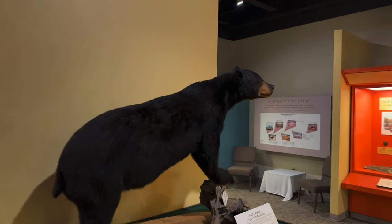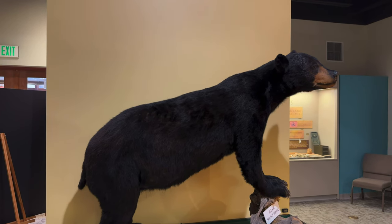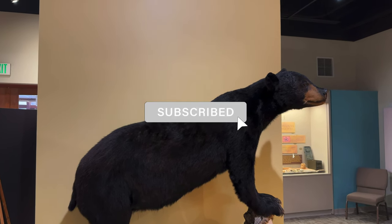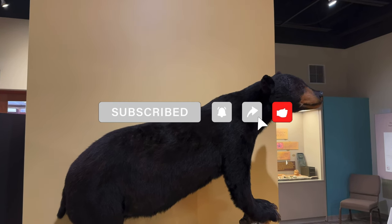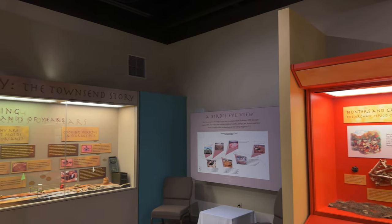What's Smoky Mountain history without the black bears? They say there are approximately 1,800 to 2,000 black bears living in the Great Smoky Mountains — a population density of about two black bears per square mile. And we haven't seen one yet! Bears can run up to 30 miles an hour and are good tree climbers, so needless to say you can't get away.